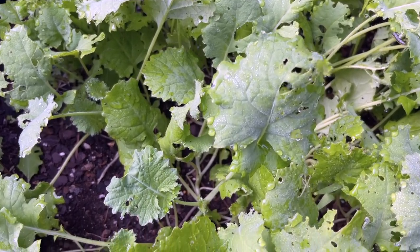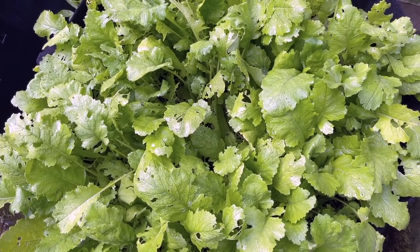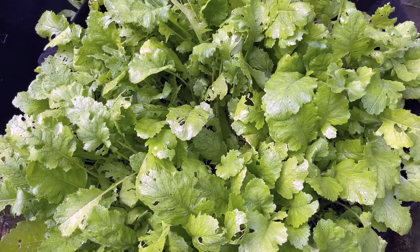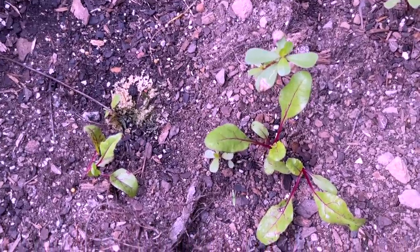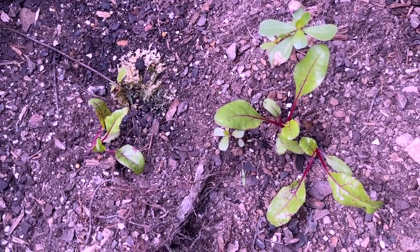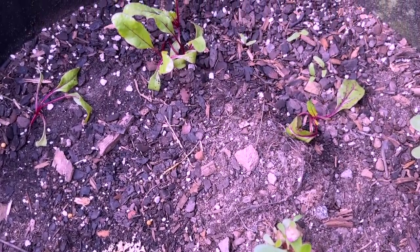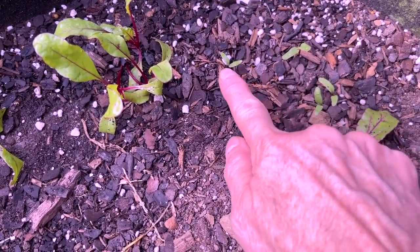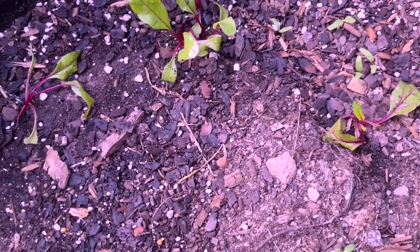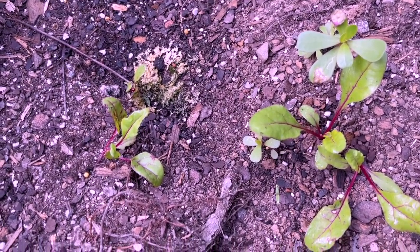This grow bag is the fullest by far and it's also turnips, so we should at least have some turnips and a lot of greens to eat. Then in this very last one I have about ten beets — this is the first time I've ever tried to plant beets in the fall. I see some little bitty ones coming up, so I might get enough beets to have for supper one night if they continue to grow.